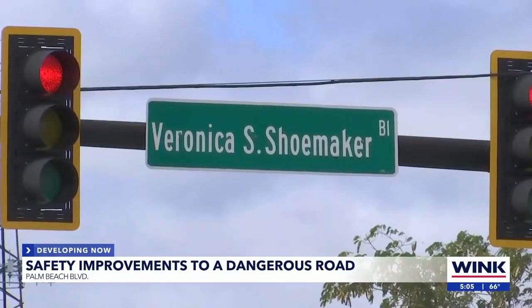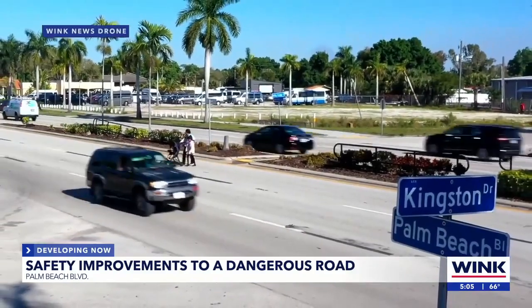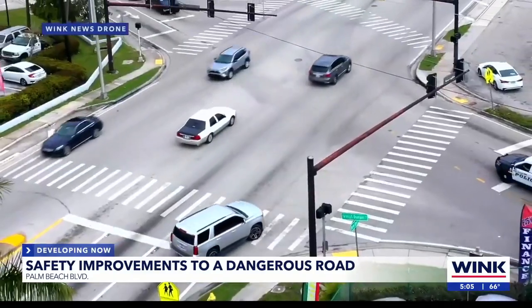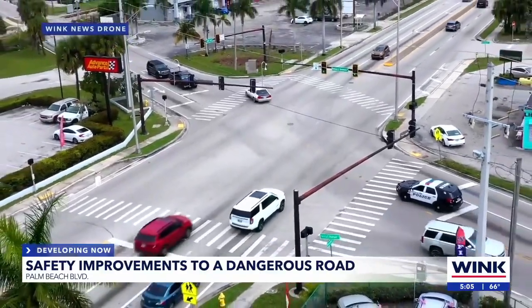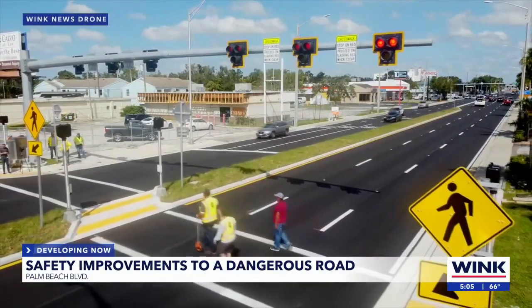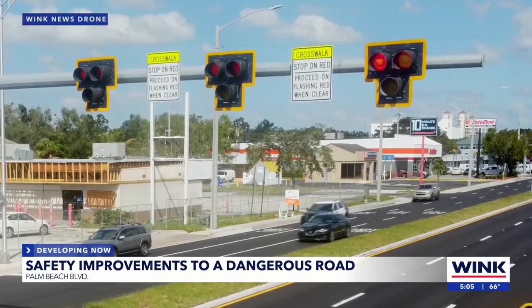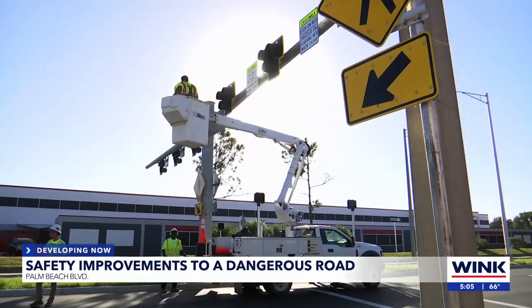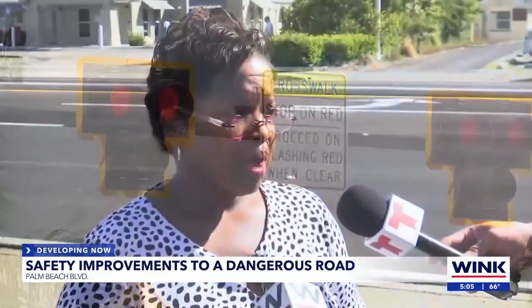The Florida Department of Transportation has a safety project in the works on State Road 80 from Veronica Shoemaker Boulevard to Kingston Drive. FDOT says the project will upgrade six existing mid-block crosswalks to include pedestrian hybrid beacons and the latest signing and pavement marking safety treatments. We saw these PHBs installed on 41 last year. FDOT said they greatly reduce injuries and deaths — if we could implement these PHBs, we would reduce and probably even eliminate folks from serious injuries and even death by 69 percent.